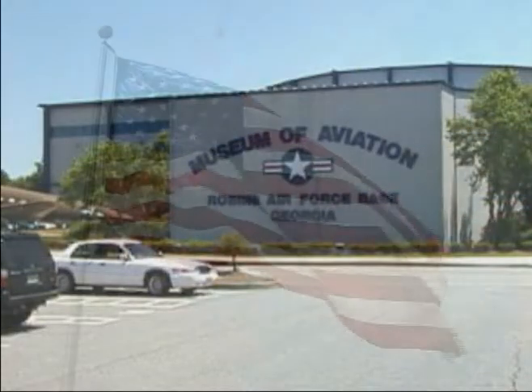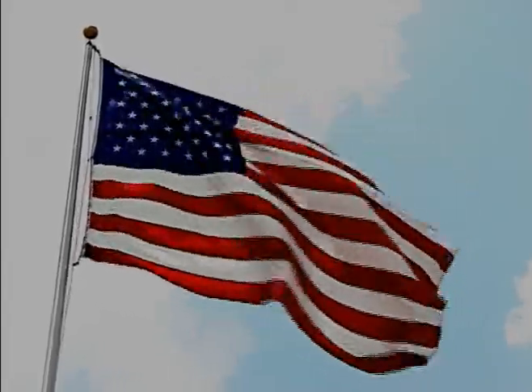Your career is waiting for you at the Warner Robbins Air Logistics Center.